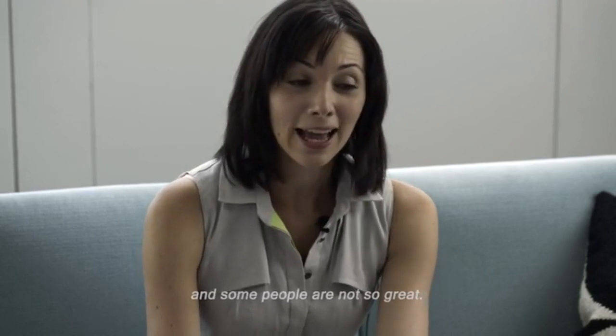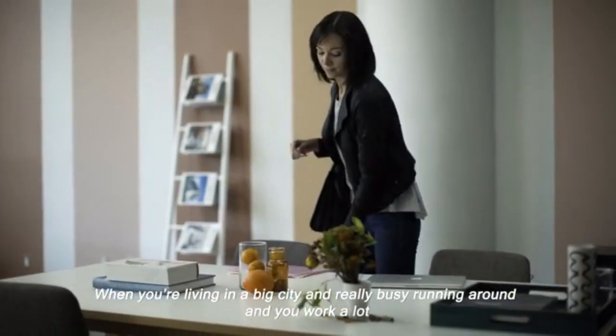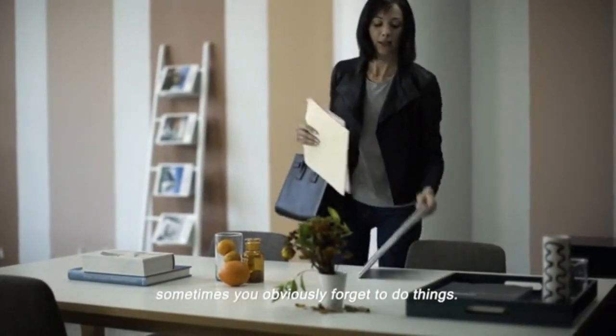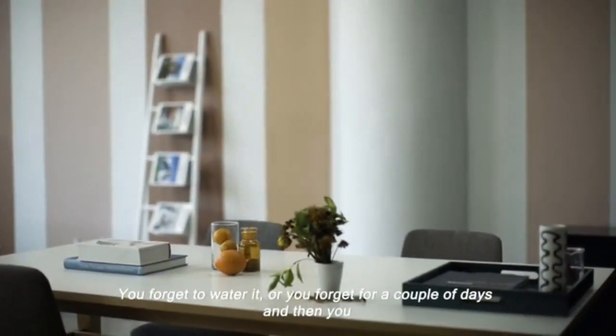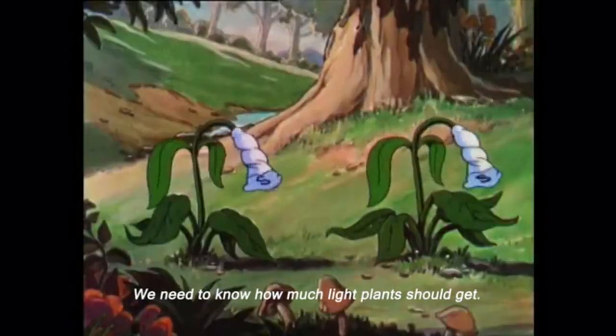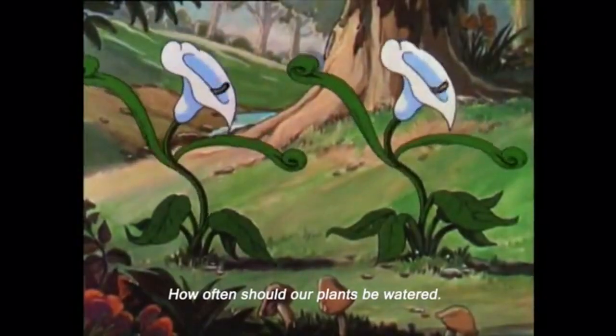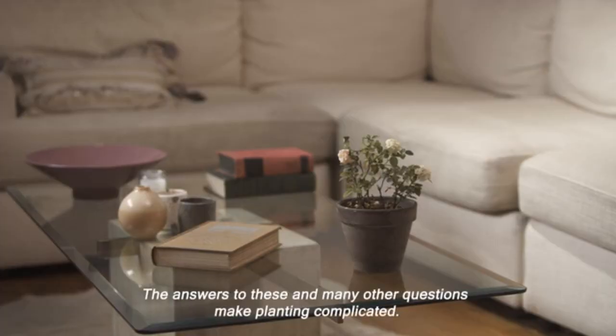It's not easy when you live in a big city and you're really busy. Sometimes you forget to water your plant for a couple of days and then you overwater it. We need to know how much light plants should get, what is the right amount of water, and how often they should be watered. The answers to these and many other questions make planting complicated.